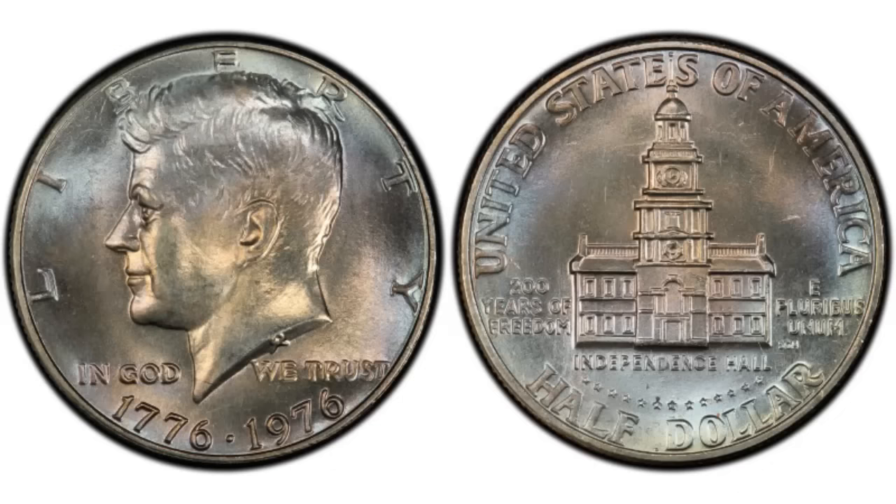In this video we will talk about 1976 half dollars worth money, the bicentennial coins you definitely should be looking for, and some recent sales that happened for the first time. It's hard to believe that after so many years — in this case 46 years — there are still new discoveries being made on coins.